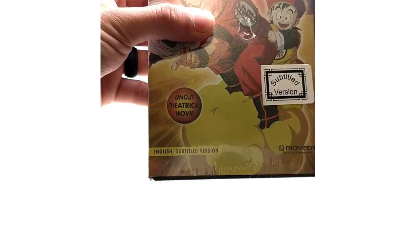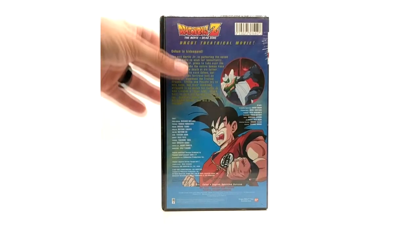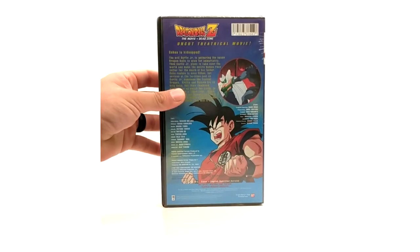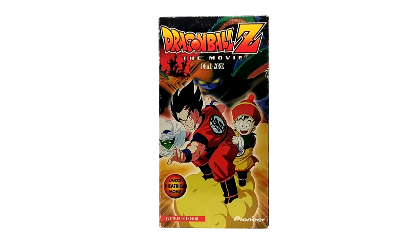Here is the subtitled version in the clamshell. The only noticeable difference is obviously the clamshell itself and the text at the bottom is on a yellow background instead of red like the other ones. Same for the spine, which is in black. The back has the Japanese cast of course, and the UPC code is exactly the same as the cardboard sleeve version of Dead Zone.